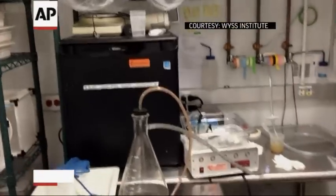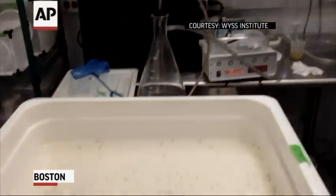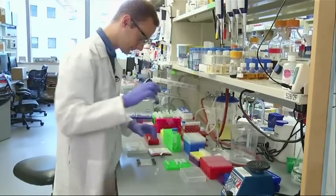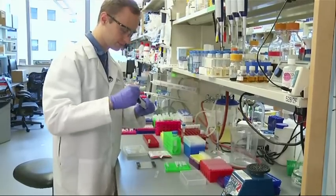Harvard University scientists are even using the tool on mosquitoes with dreams of eliminating malaria. But the rapid embrace of the technology also has scientists concerned. "Just because we can build a CRISPR gene drive to spread a trait through the wild population does not mean that we should."